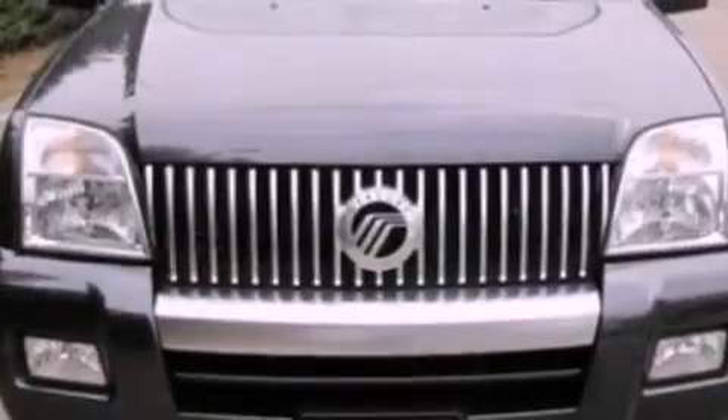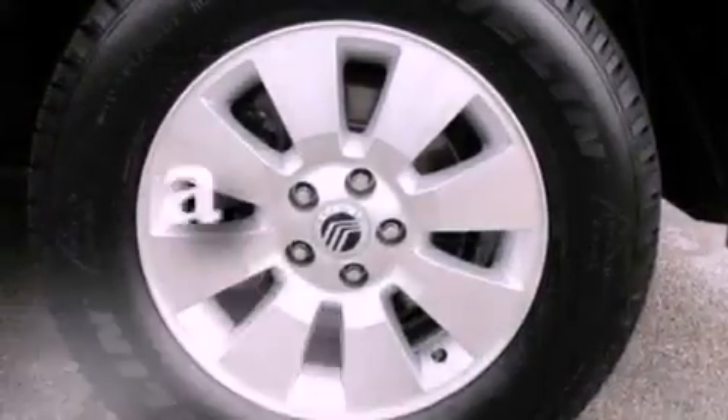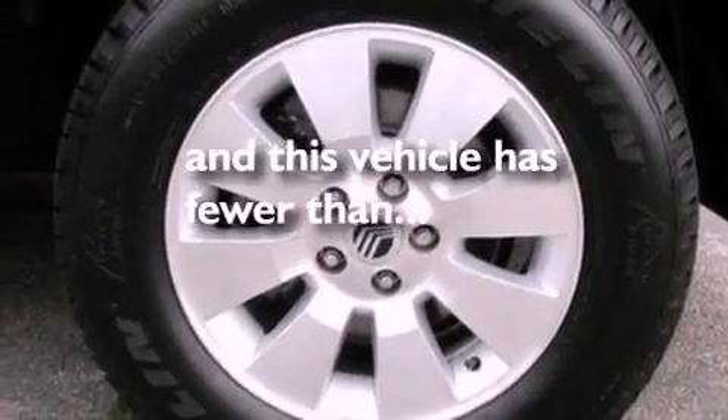Also included are an illuminated driver's side vanity mirror, dusk sensing headlights, heated side view mirrors, and this vehicle has fewer than 61,000 miles on the odometer.